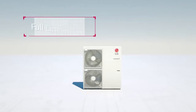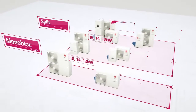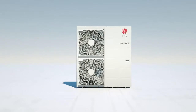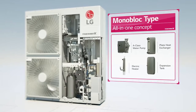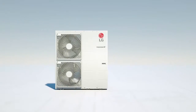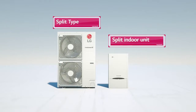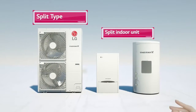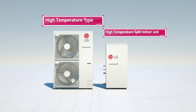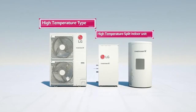The LG THERMA-V has a full lineup from 3 kilowatts to 16 kilowatts, and three types that will suit you. First, the Monobloc is a full package — a pump, heat exchanger, heater and an expansion tank, all in one outdoor unit. The split type has an integral water tank structure, in which the water tank is placed inside the indoor unit, which saves space and installation time. Finally, the high temperature type can go up to 16 kilowatts, which proves itself to be the most powerful form.